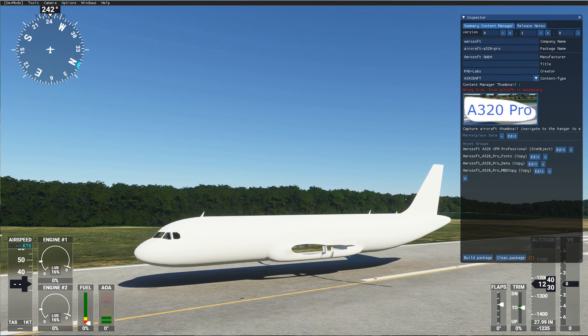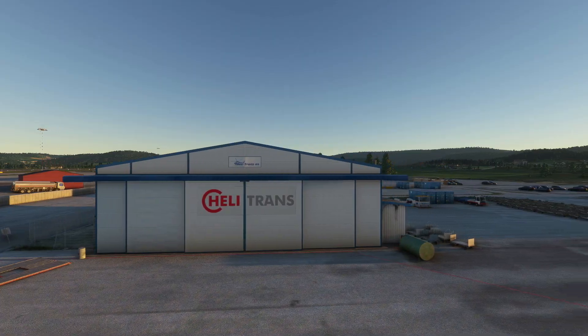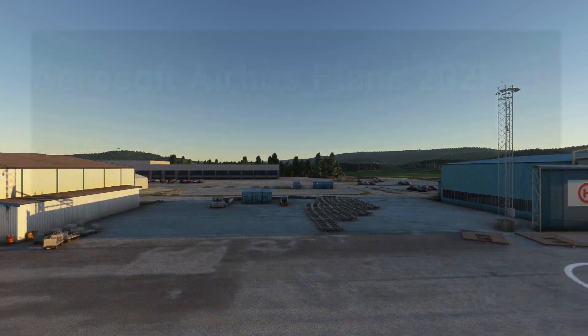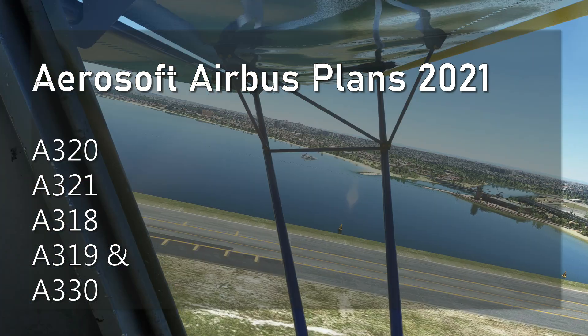They are currently focusing on the core aspect of how the system works, ensuring that behaviors and performance are well synchronized with the simulator. The specific Airbus models being planned include the A320, A321, A318, A319, and the A330.